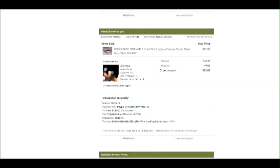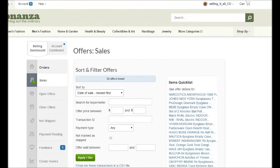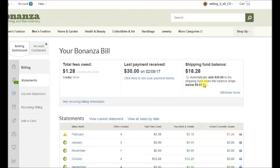One thing I'm not really crazy about on Bonanza is the way they handle shipping. To print labels you either pay credit card processing fees, or you add money to a shipping fund. My shipping fund balance is $18.28. As long as you keep money in your fund you're fine — and if it runs out you can add money right before you ship. If you cancel your store you can always withdraw that money, so you're not losing anything.